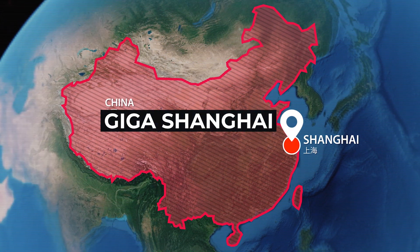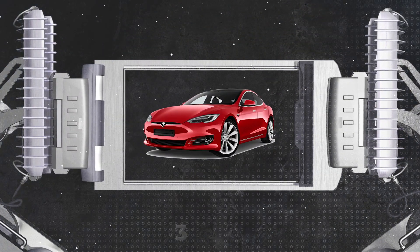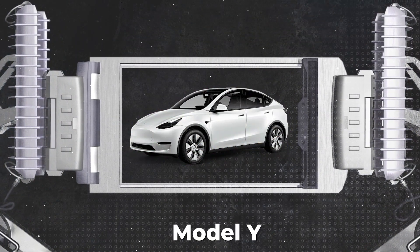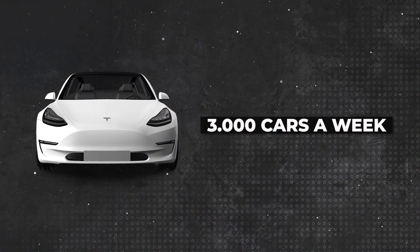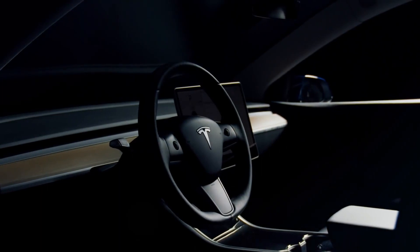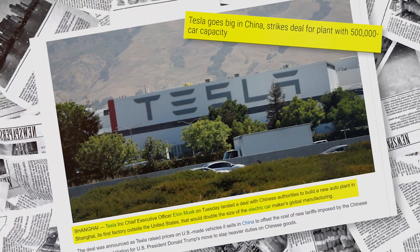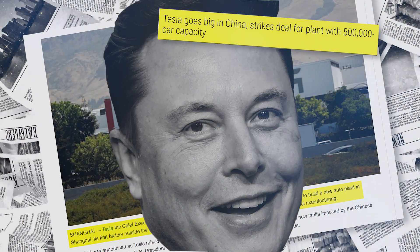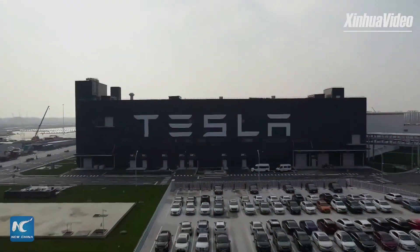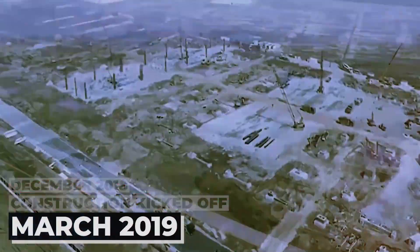Gigafactory Shanghai. This is where the magic happens. It's a place where the remarkable Tesla Model 3 and the sleek Model Y come to life. Can you believe that the factory started with a target production rate of 3,000 cars a week? But it has tripled its capacity in less than three years. Back in 2018, the Shanghai municipal government gave the green light for this extraordinary project. Tesla CEO Elon Musk signed an agreement with the government, and the result was the birth of Gigafactory Shanghai. And it's not a joint venture — it's a wholly owned subsidiary of Tesla.